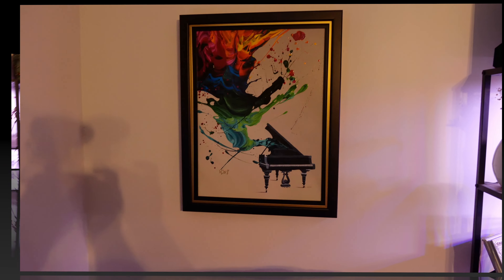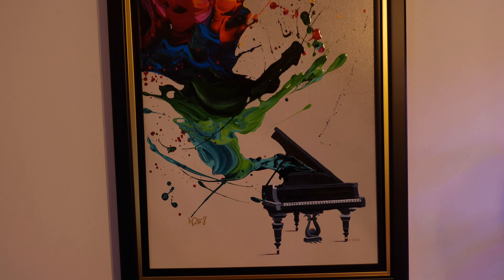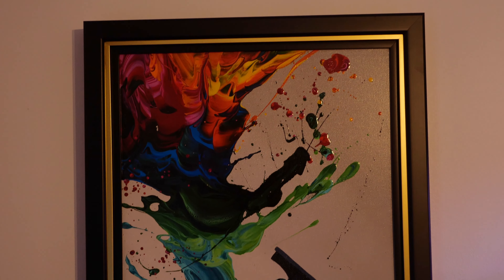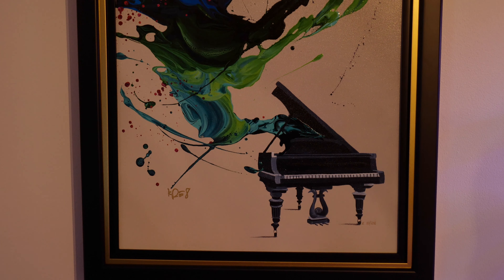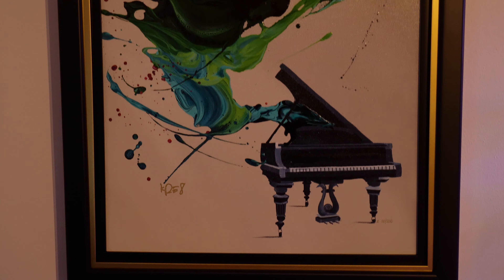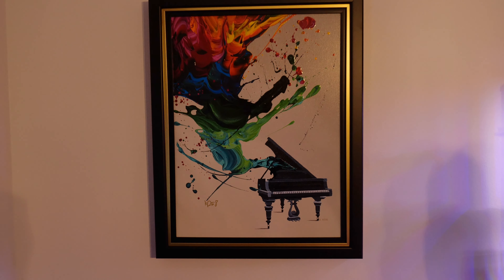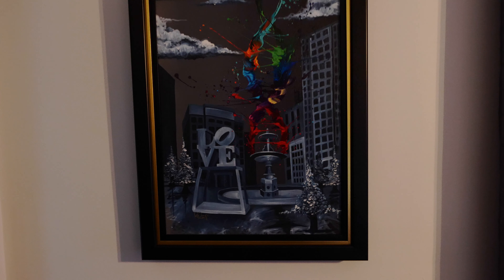Our room is painted a very, very light gray, so these pieces give it such a splash of color. Next on this wall is the piano — it's like an explosion of music coming out of the piano. Also a limited edition by KRE8, and just a fabulous piece. It just feels so good to look at it.